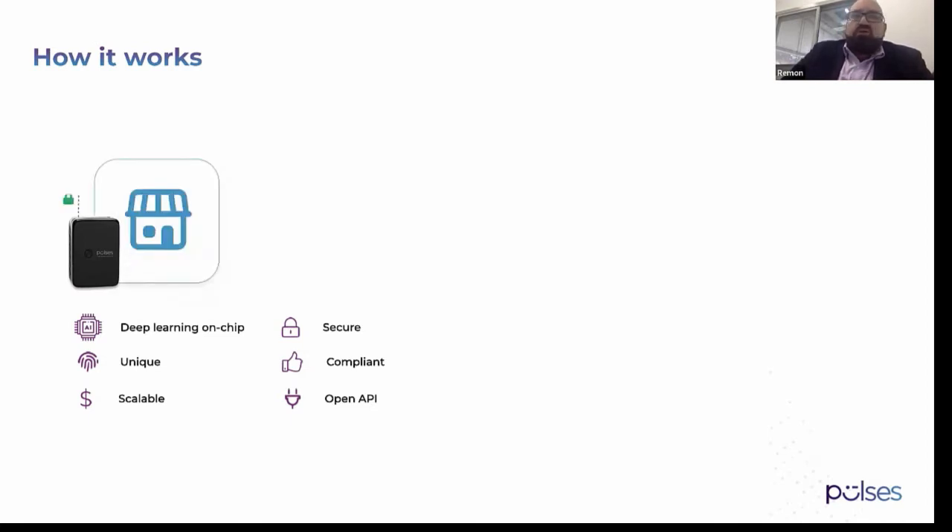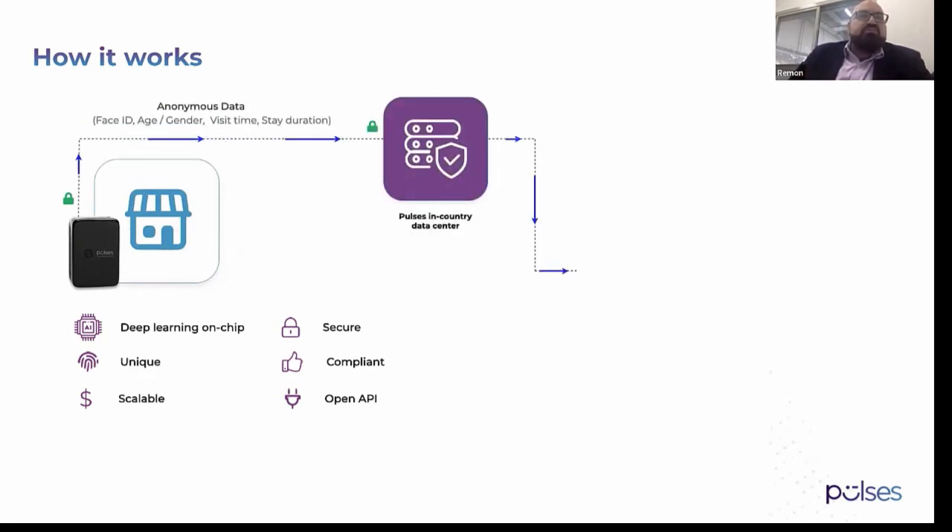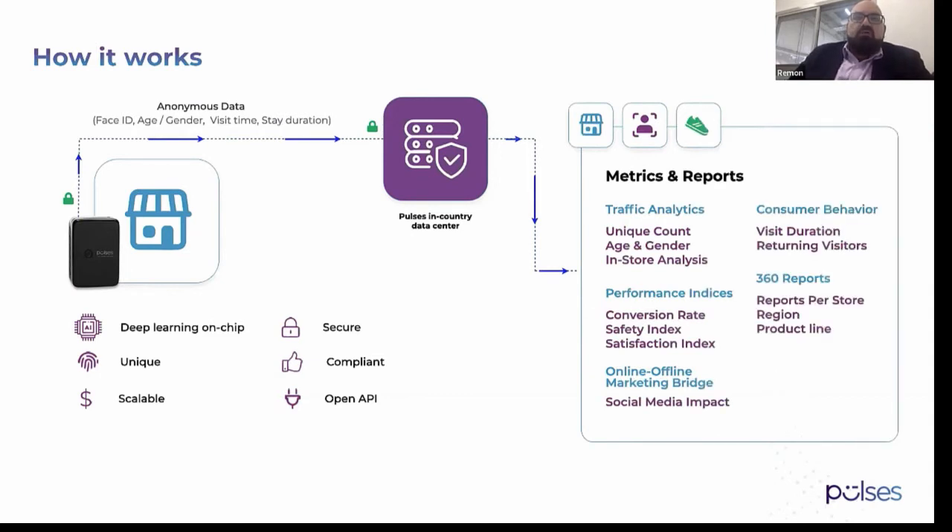We put the camera in the store or physical location — service center, gym, wherever. The camera detects the face, captures the face ID, age, gender, mask, visit time, satisfaction, and so forth. It sends the data to our in-country data center and gives our customers dashboards, reports, and performance insights about their locations — including conversion rates, safety index, unique count, demographics, and which area in the store or service center visitors spend time in.